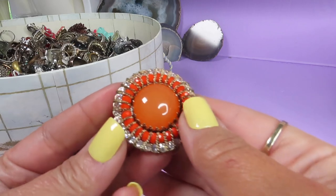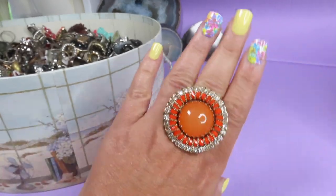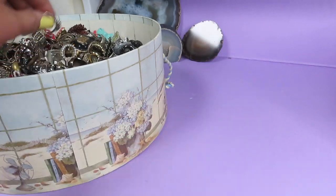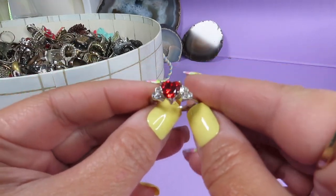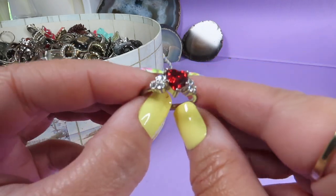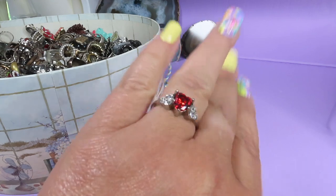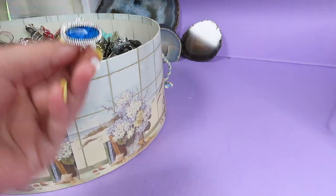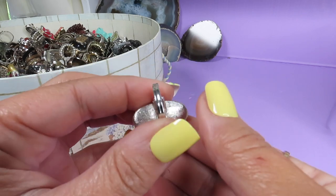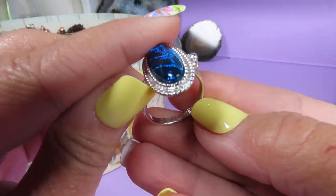Wow! This one is colorful and sparkly — it's a stretch ring. Beautiful, and it looks like this. Here is a beautiful red heart ring. I don't see any marks, it's silver tone metal with clear stones — not bad at all. Wow, beautiful color — I love the blue! Silver tone metal, adjustable size. And there is something — it's a Sarah Coventry — if you can see it. A beautiful ring, the color is gorgeous.